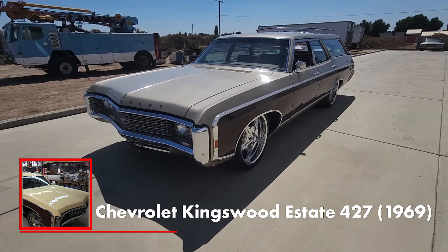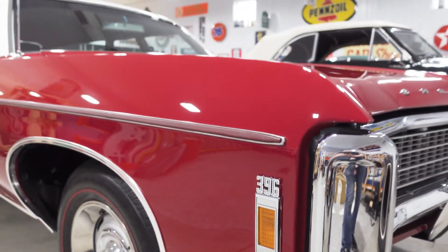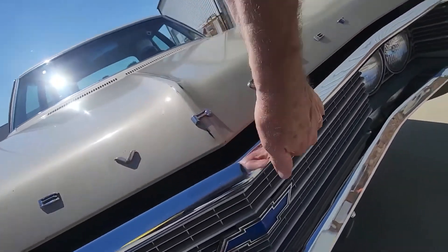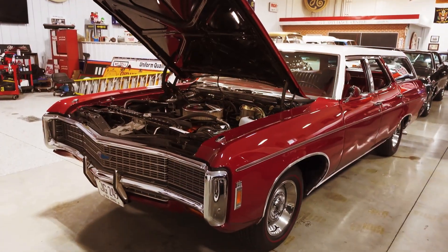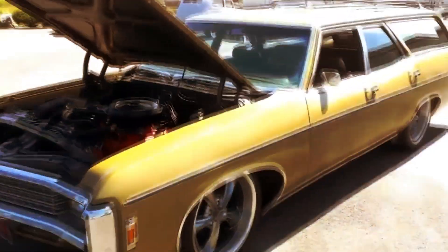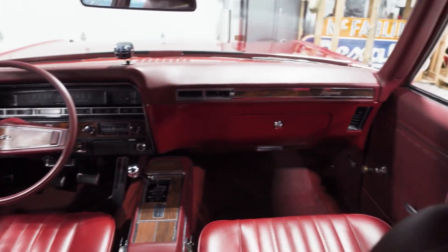Chevrolet Kingswood Estate 427, 1969. When you look at the Kingswood Estate from the outside, it looks like a typical wagon of its era — massive proportions, wood panels, wrap-around rear glass. The same is true on the inside, where this Chevy had a simple, spacious, and very practical interior able to accommodate up to nine people. But then you open the hood and realize things are not as they seemed. The Kingswood Estate is one of the hottest wagons ever made, with a variant using Corvette's 427 V8 straight from the assembly line. Depending on the chosen carburetor setup, that engine put out up to 425 horsepower — a remarkable figure back in the day — allowing the Kingswood Estate to keep up with any sports car of the era, even fully loaded, perfectly epitomizing the spirit of late 1960s American car culture.